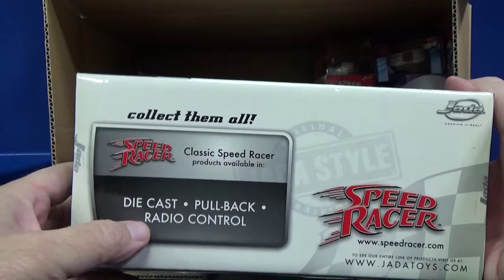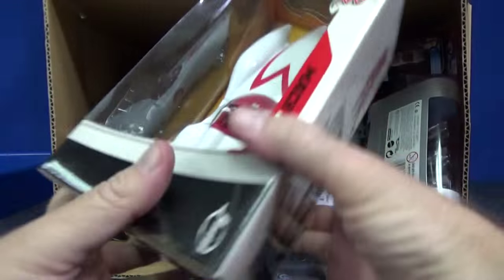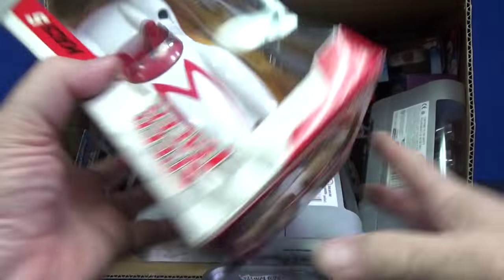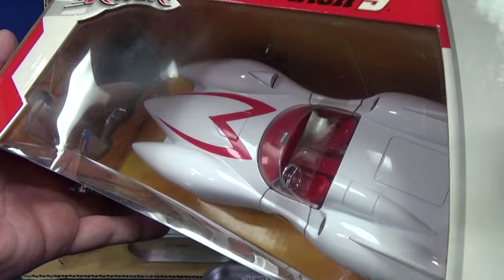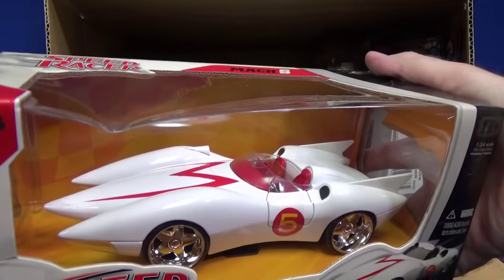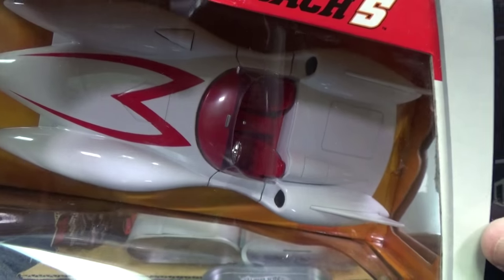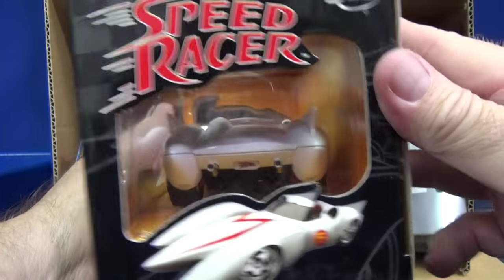Classic Speed Racer die cast — pullback, radio control — collect them all. These are some of the other things that Jada made. You have a separate chrome steering wheel, a chrome gear shift knob. Something up on the dash — hard to see — and you've got a rear view mirror that looks like a real rear view mirror. Very nice. Chrome tailpipes too.